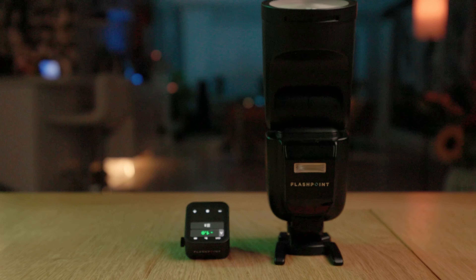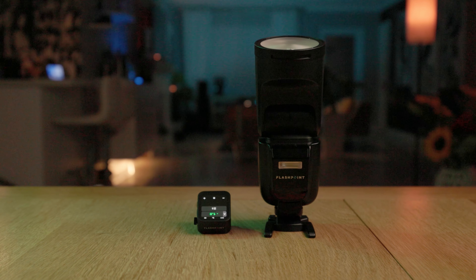It will have color-coded group LED lights on the side of the body, which will help you identify which group your flash is from a distance. It's awesome because you don't have to guess which one is which — you just assign a color for different groups.